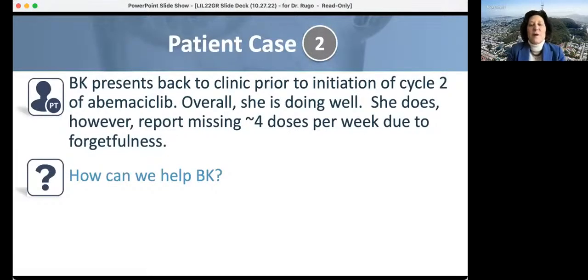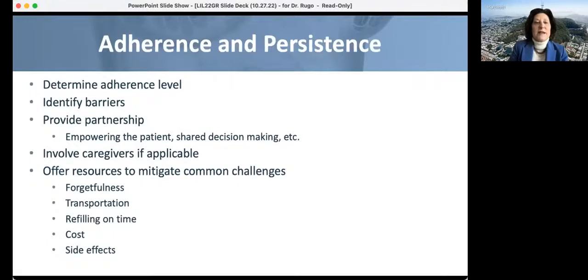She presents back doing well but tells you she misses about four doses per week because she forgets. Identifying the barriers is key — is it rushing to take kids to school in the morning, or forgetting at night? Looking at when patients last refilled their drug is very helpful. It's usually not cost if she's missing four pills a week. Suggest a pill box, writing it on a calendar, or setting an alarm on their smartphone. There are even apps that send reminders asking 'did you take your pill?'